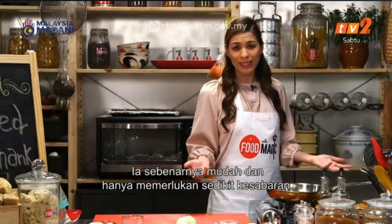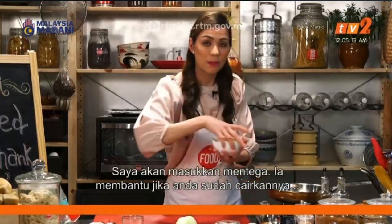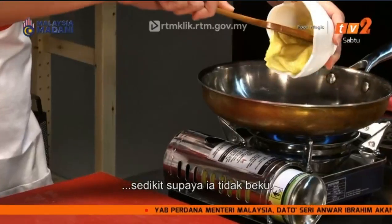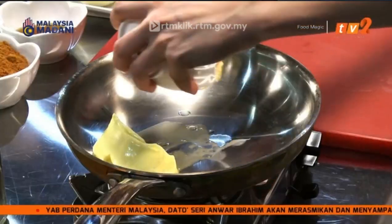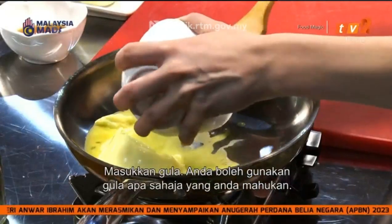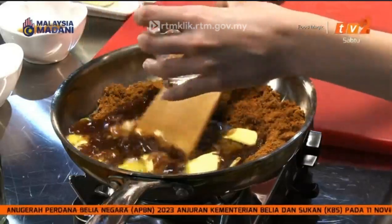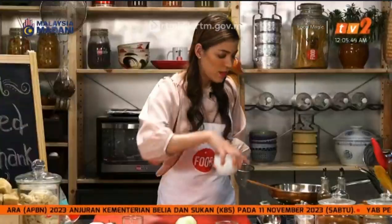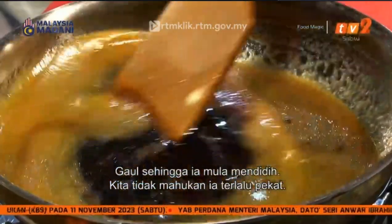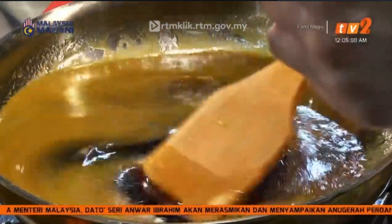I'm quite happy with that — I'll leave it to sit while I work on the glaze. Like with all things, it is quite easy, it just requires a tiny bit of patience. I'm going to start with butter — it does help if you've already left your butter out for a little while so it's fairly soft. Add in the sugar; you can use any sugar that you like. As you mix that, go ahead and add in the water.